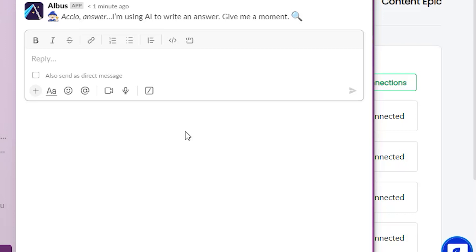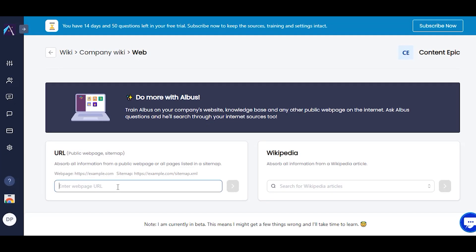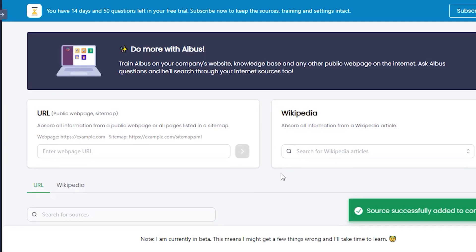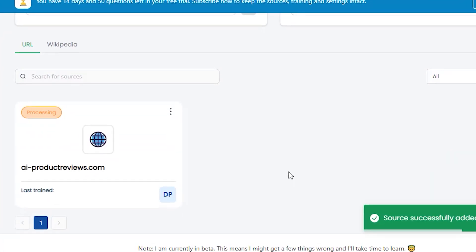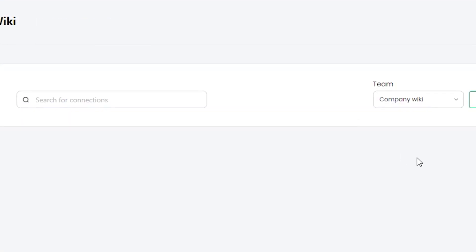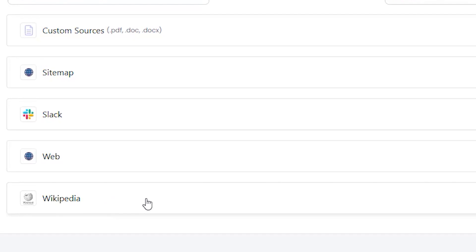How does it work? Well, basically, you train Albus to give answers by uploading your company documents or giving Albus access to public channels. As people ask questions, Albus learns and improves its answers, becoming even more helpful. And don't worry about security — this company has an iron wall built around Albus.